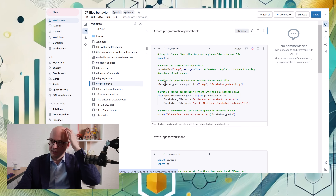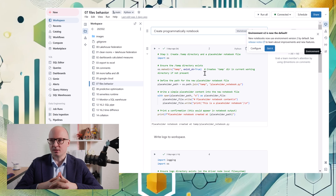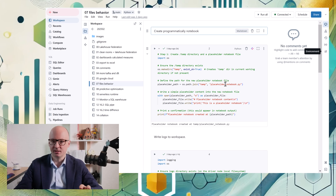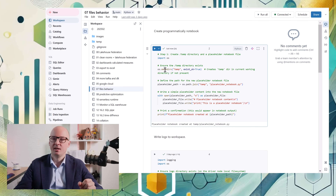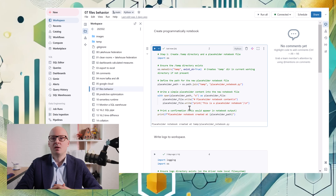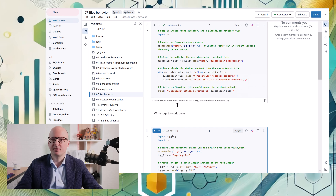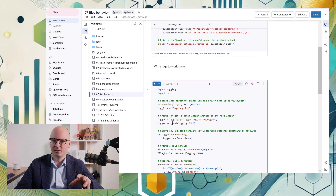Another really interesting update is about notebook and files behavior — it has changed dramatically. Notebooks are now like normal files, so it's possible to programmatically interact with them and, for example, create another notebook. Here we use a simple Python write command and we can see that it created a notebook for us. Programmatic creation of notebooks was announced by Databricks, but I also found that if you use a logging module and add a file handler, you can save logs next to your notebooks.